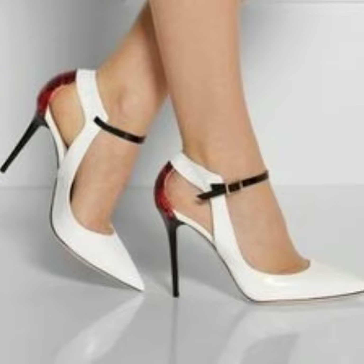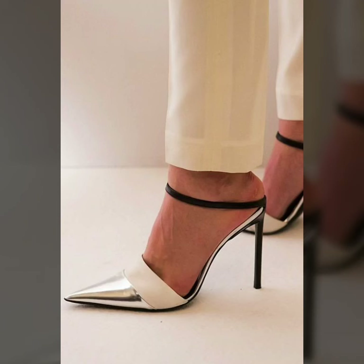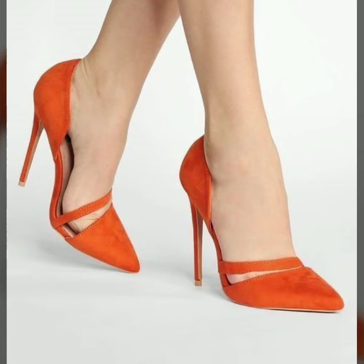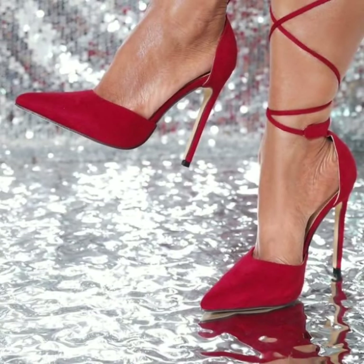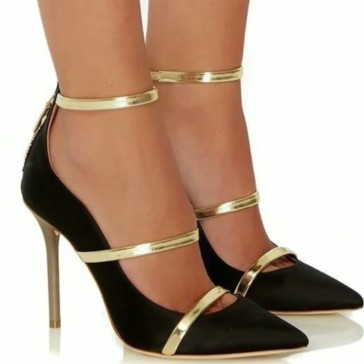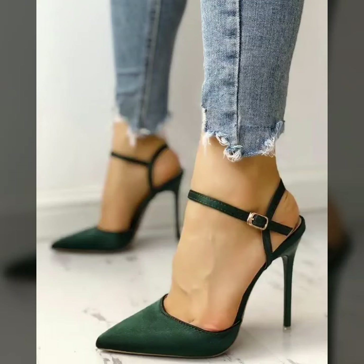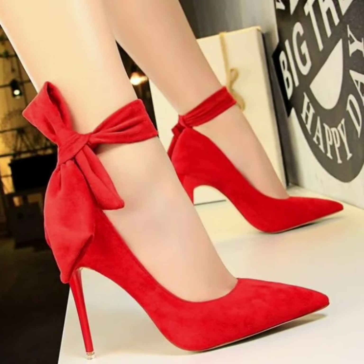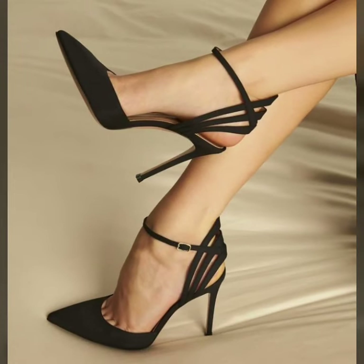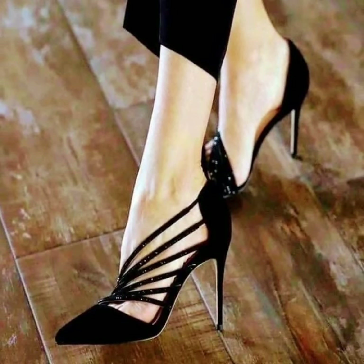Watch my full videos and enjoy new modern pencil heel pumps designs. These are all my favorite collections that I am going to share with you in this video. I will make similar videos and present them for you. I always try to bring more useful videos and more useful content for you guys.